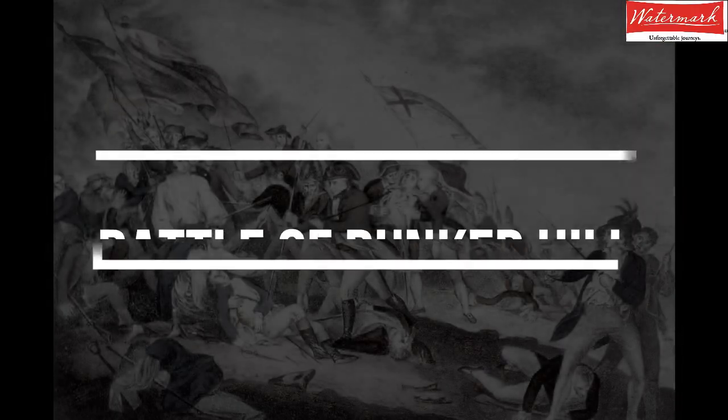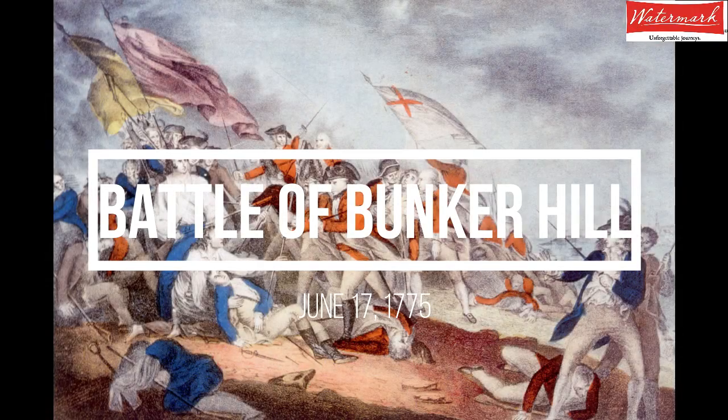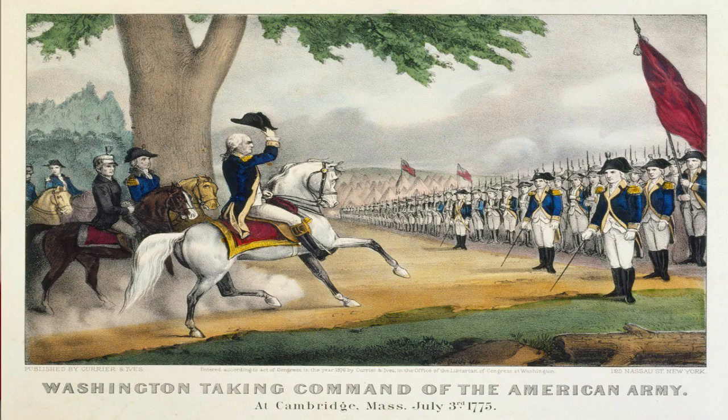In April 1775, the battles of Lexington and Concord took place, and in June 1775, the Battle of Bunker Hill. As a result, the colonies appointed George Washington as the commander-in-chief of a new American army to take on the British. However, those actions by the colonists were not successful, and instead the British increased their pressure on the colonists and sent more troops.